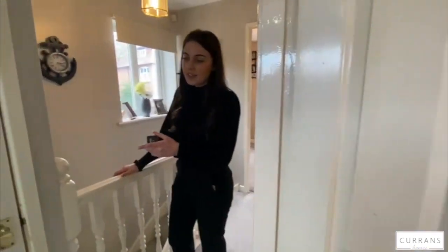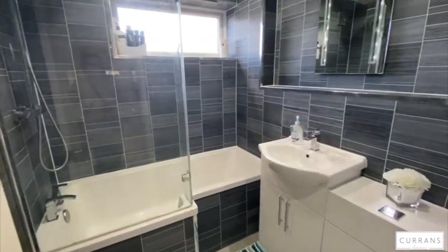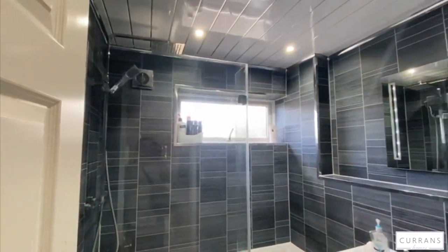To the left here you've got a newly fitted bathroom as well — shower over the bath, all nice and light with the window there.